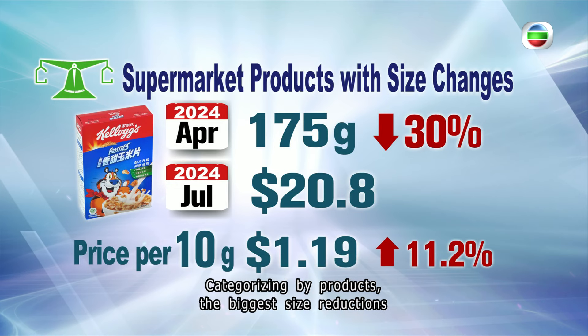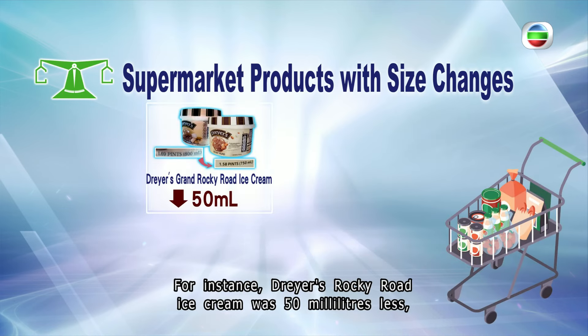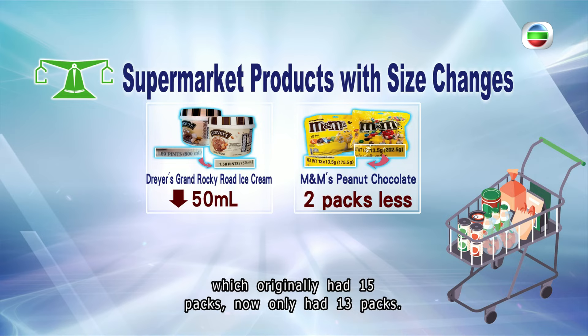Categorizing by products, the biggest size reductions were seen in candies, biscuits, and snacks. For instance, Dryas' Rocky Road ice cream was 50 milliliters less, and each M&M's peanut milk chocolate bag, which originally had 15 packs, now only has 13 packs.